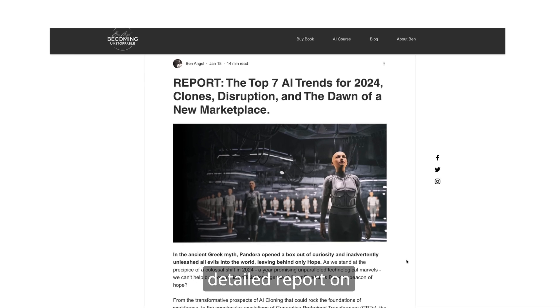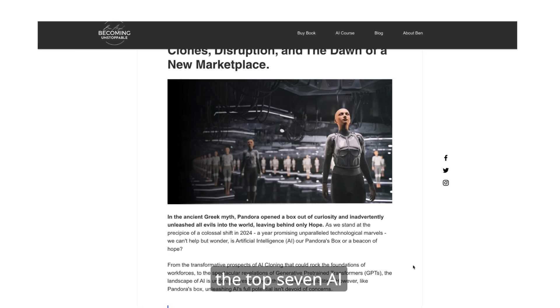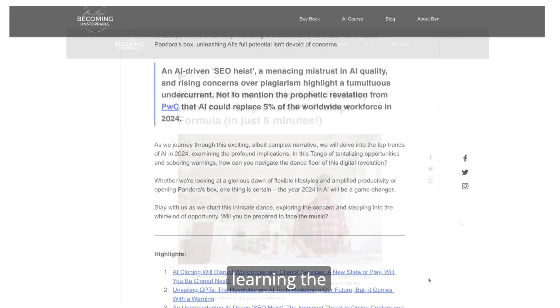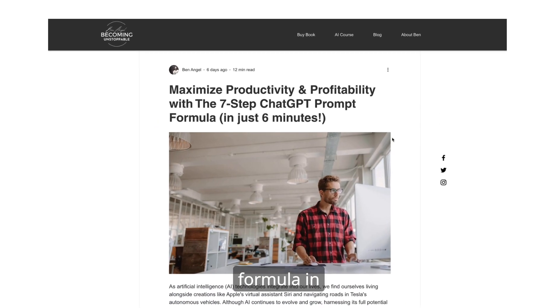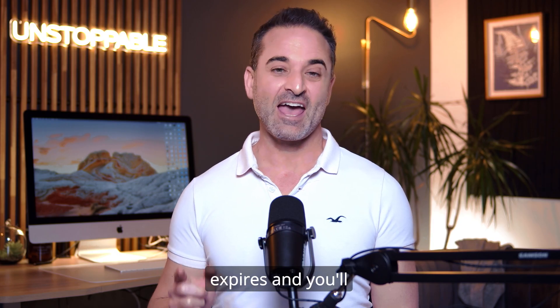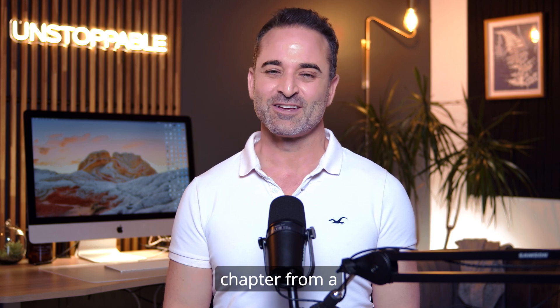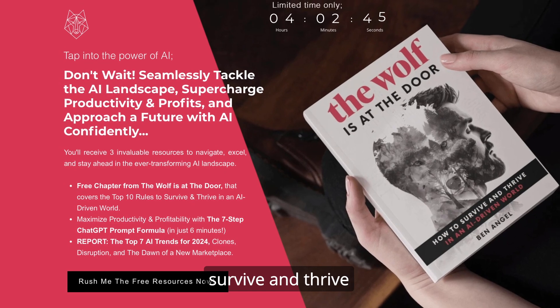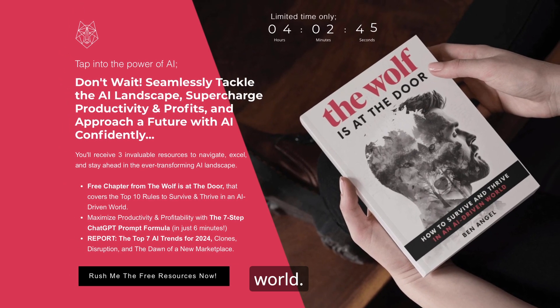But it all begins by reading the free detailed report on the top seven AI trends for 2024 that you need to plan for now, and learning the seven-step prompt formula in greater detail. So click the link below before it expires, and you'll also get a free chapter from my brand new book that looks at the top 10 rules to survive and thrive in the AI-driven world.